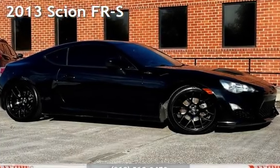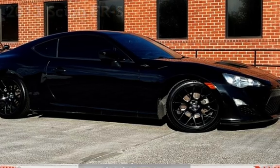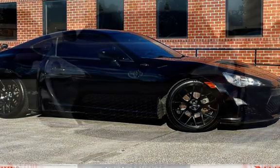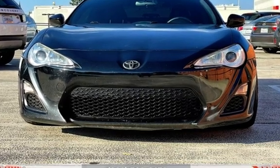Presenting a pre-owned 2013 Scion FR-S. This two-door coupe has a four-cylinder, 2.0-liter H4 engine, with rear-wheel drive, and a six-speed manual transmission.